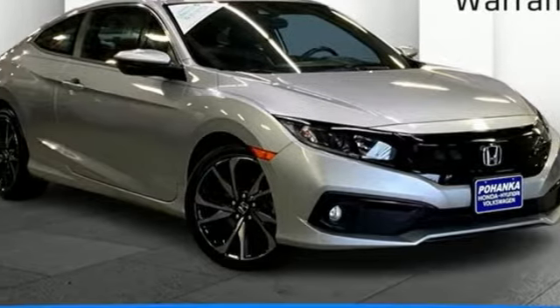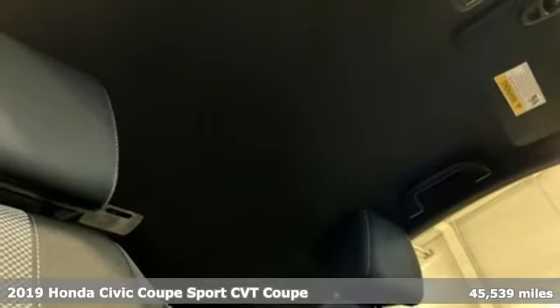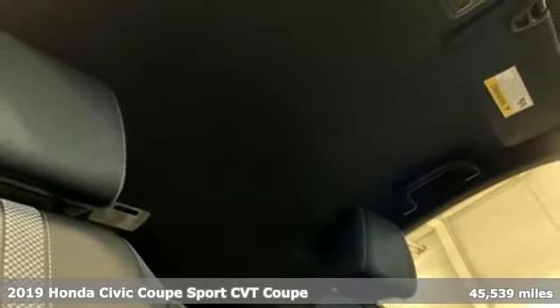It's a 2019 Honda Civic Coupe. The Civic has a long history of excellence and of constantly moving forward.